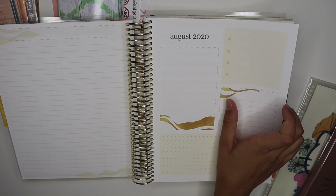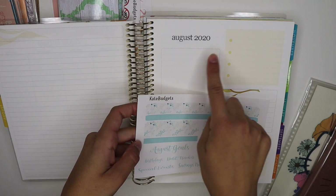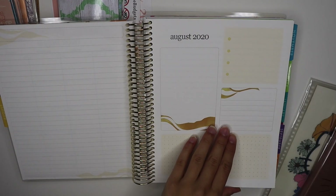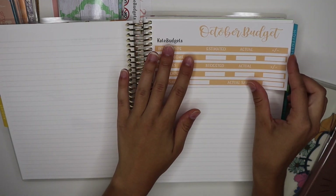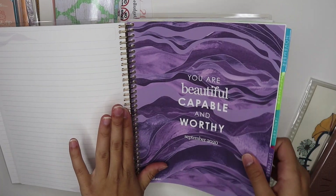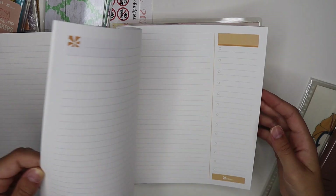I also have goal page kits for setting up the planner's goal spread pages — the small washi fits perfectly on the small boxes, and there are script stickers for labels. I use the pages to set up my October budget, sinking funds, and transaction log. The back of the planner has notes pages and extra pages included, which I really like.